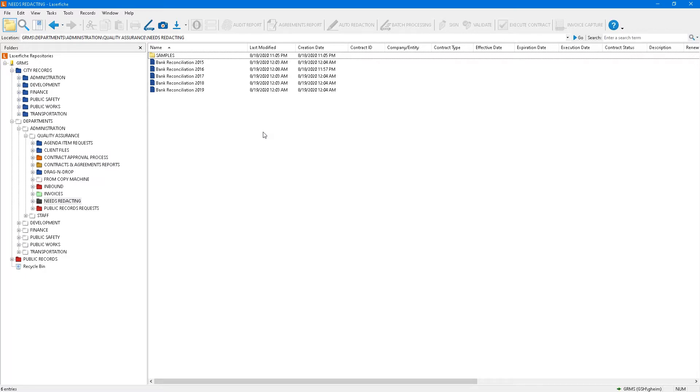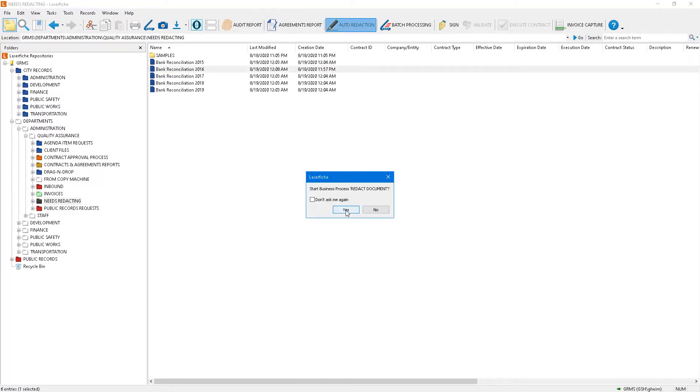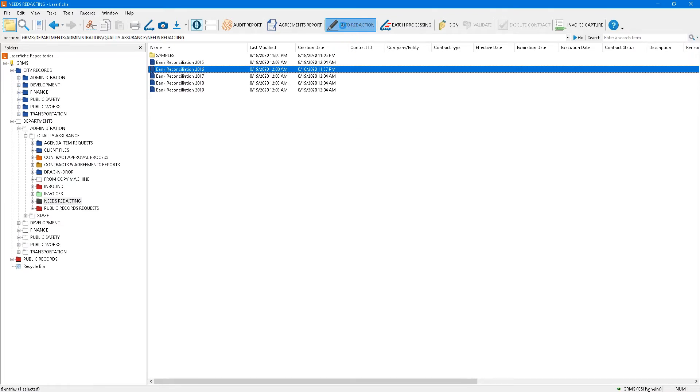There's sensitive information in those things — account numbers. We're talking 5,000 to 6,000 pages of bank reconciliation and the customer had a cup full of black magic markers going through each page one at a time. They called us and said, 'Can you help?' I'm going to click on the auto redaction button at the top of my screen. This is a business process we designed — we put a button in our LaserFiche application to initiate it.